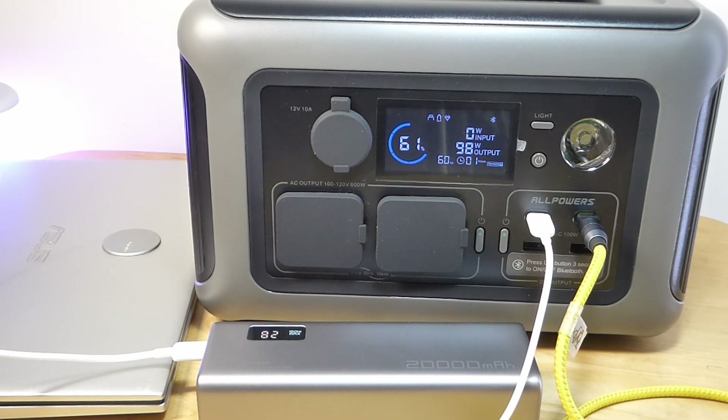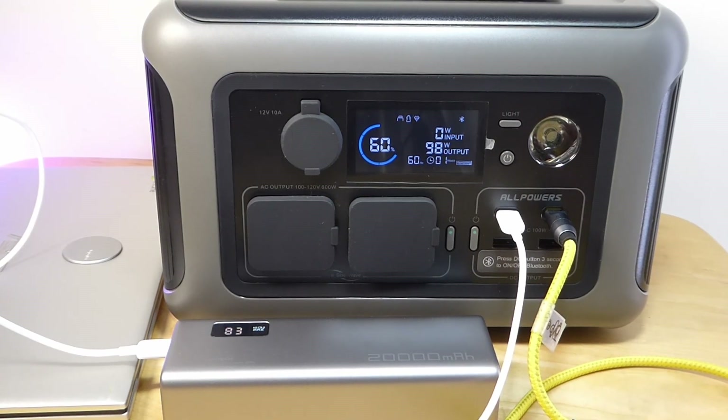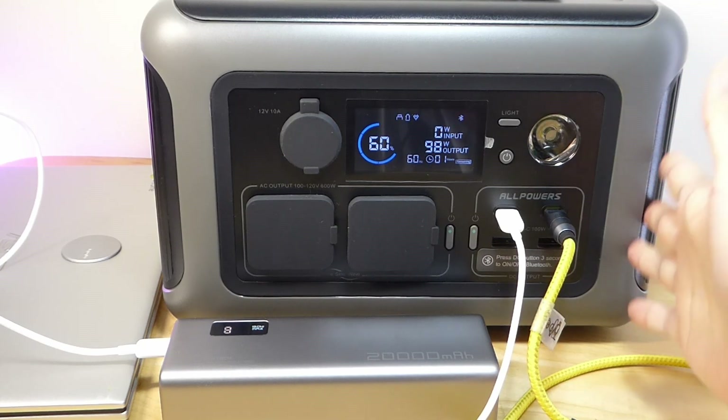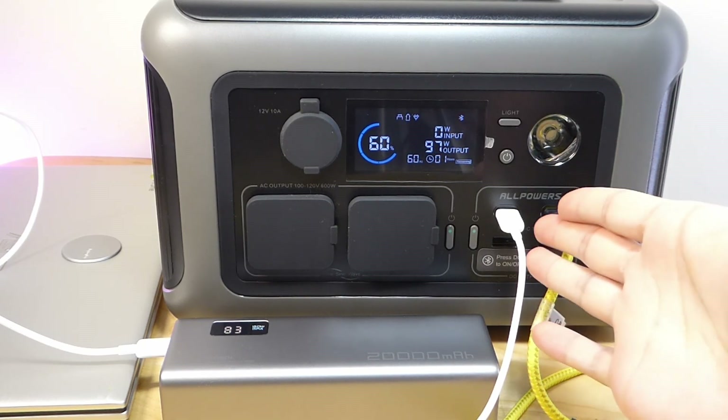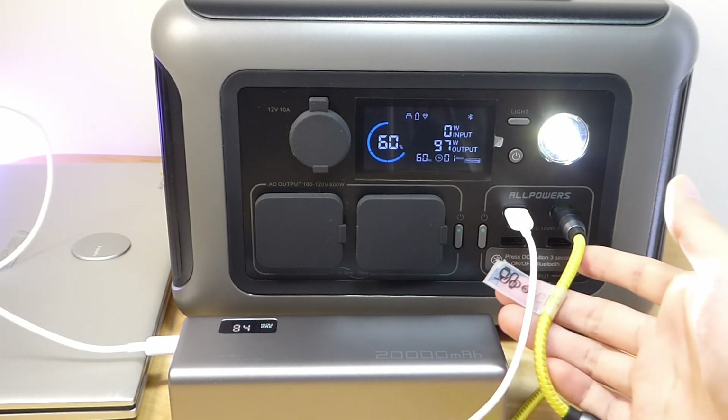Wireless charging isn't quite as efficient as wired charging because some of the energy gets lost when passing through the inductive coils. So if you were really in an emergency and wanted to conserve as much juice as possible in the power station, it's probably best to just use a cable. Using the same amount of juice from the R600, you're probably able to charge the phone's battery up higher and also faster via the wired method.